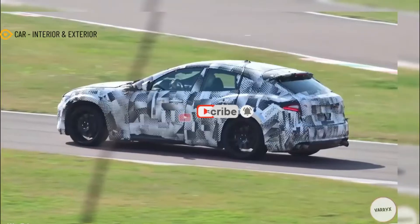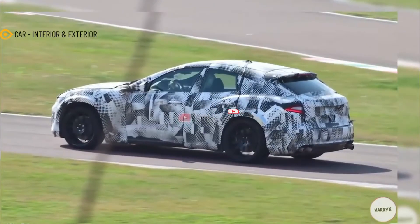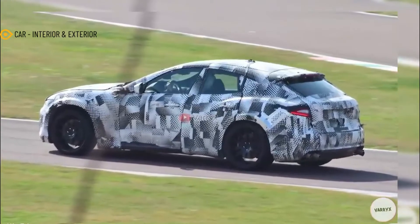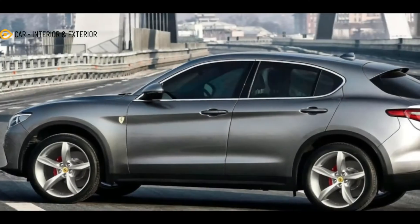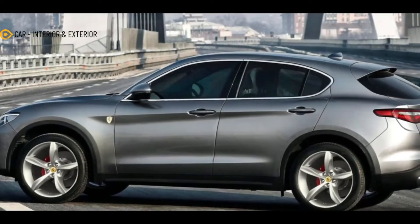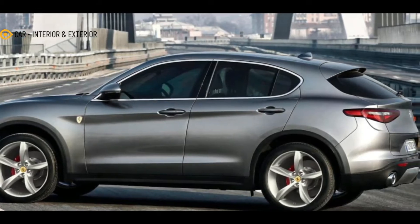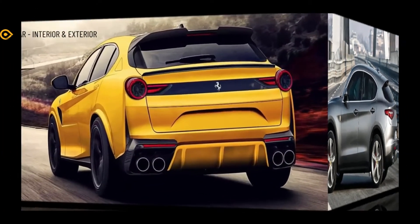The Purosangue — meaning thoroughbred in Italian — lost its modified Maserati Levante body at the end of November when a prototype was seen with the production sheet metal. The Ferrari among SUVs has been caught yet again, still hiding its sporty body under extremely thick camouflage to fully conceal what may very well be the final look of the high-riding prancing horse.